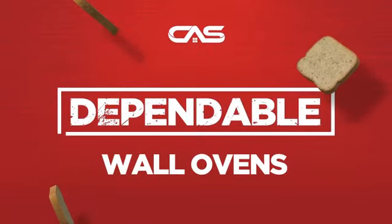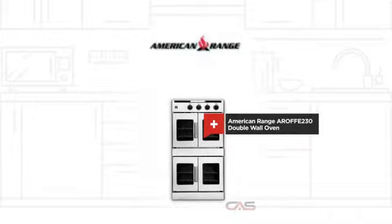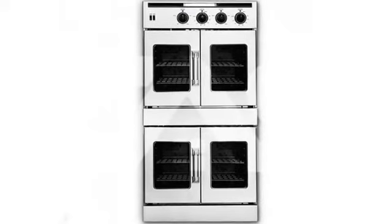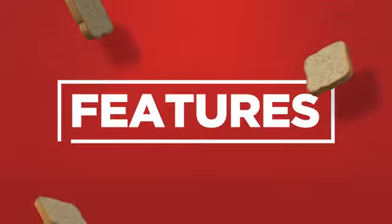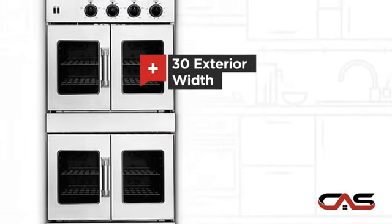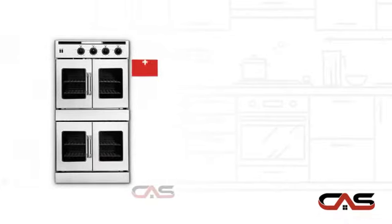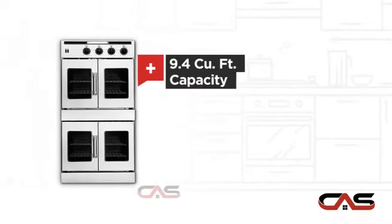Need a dependable wall oven? Try this double wall model from American Range. It offers many features: spacious 30-inch design, convection in both compartments, and 9.4 cubic foot baking capacity.